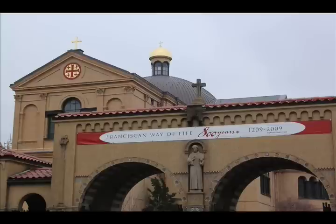This week, we travel to the Franciscan Monastery of the Holy Land in America.